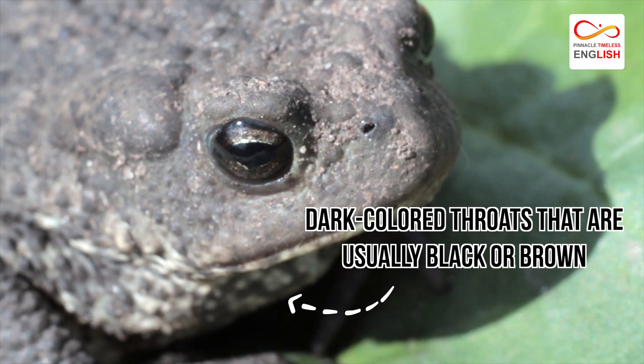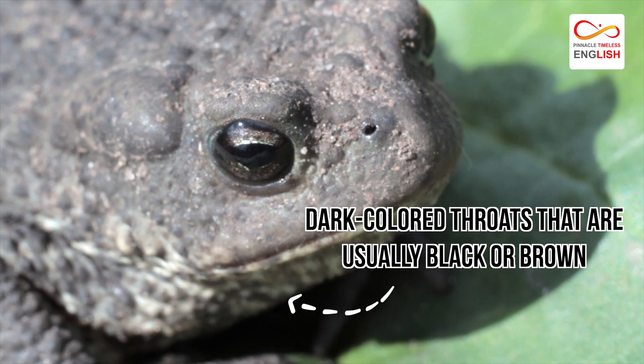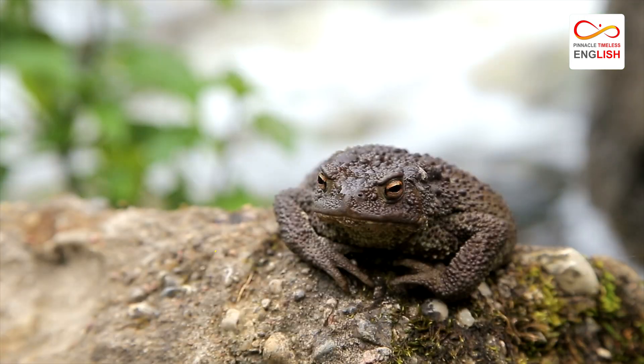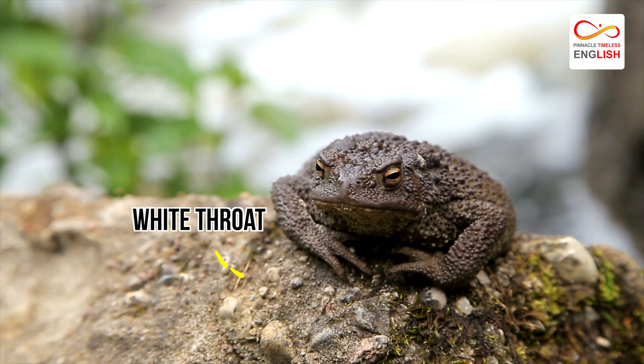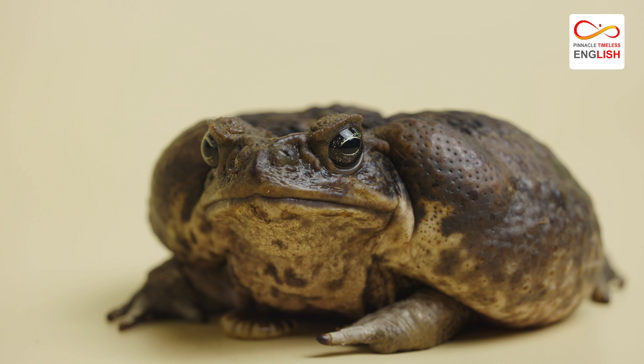The males have dark-colored throats, usually black or brown, but the females are much lighter, featuring a white throat instead. Females also tend to be larger than their male counterparts.